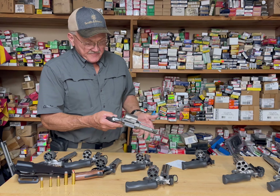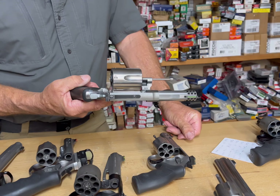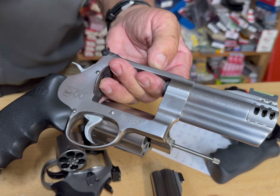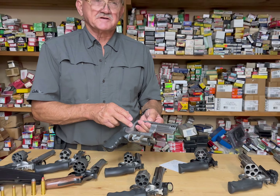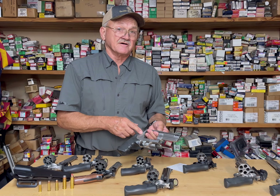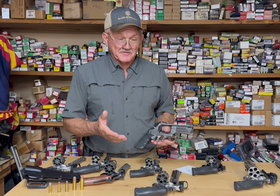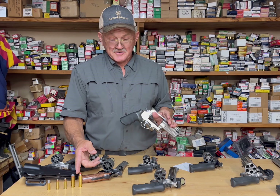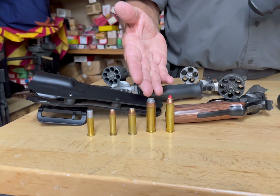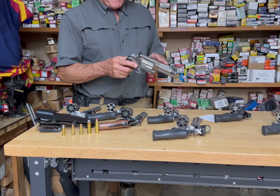The X-frame four-inch .500 Magnum — the ballistics out of this four-inch barrel are basically the same as you'd get out of a three-and-a-half-inch magnum 12-gauge slug. It's probably four times the energy of a .44 Mag. The ammunition goes up to 500-grain loads, and there are even 700-grain loads available. It's everything you could want in a revolver — a small package with a lot of horsepower.